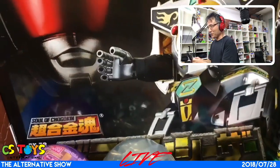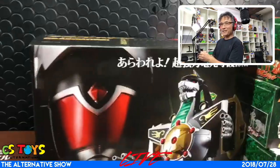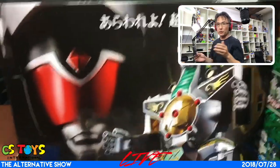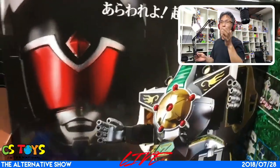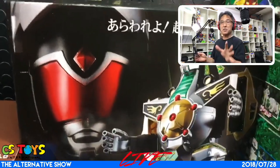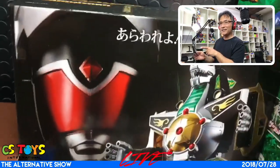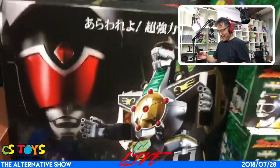Chogokin Damashi the Dragon Caesar! So I really like to take a look at it inside. This is one of our pre-order items, so only pre-order customers are going to receive it. We're going to ship it out this coming Monday, so those pre-order customers please wait for us. This is actually one of mine and I'm kind of interested in opening it.